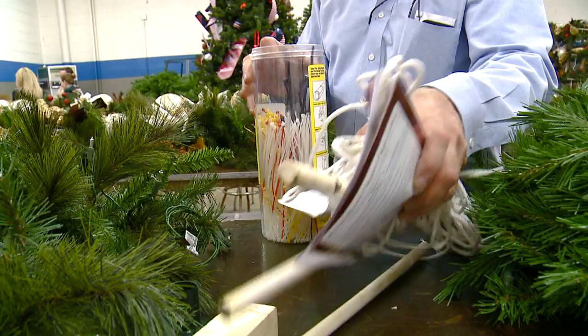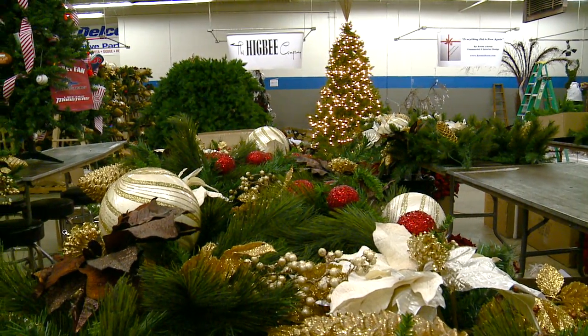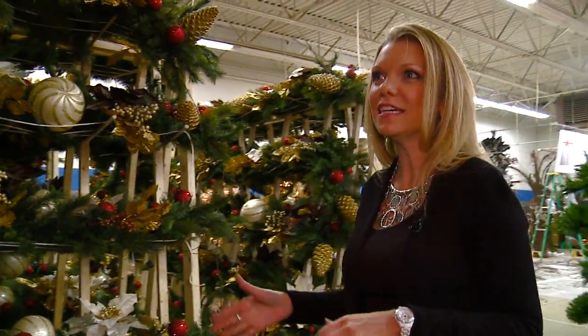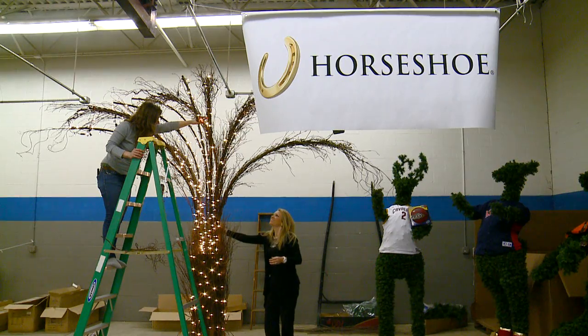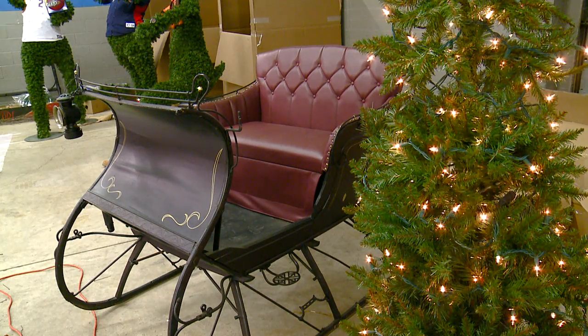Hidden like Santa's workshop, we're taking you somewhere few have been before — a winter wonderland where Christmas is coming to life. We have here 64 strands of garland. Cynthia Klein owns Room-to-Room Interior Designs, and she's the lead designer for the casino's big holiday makeover.